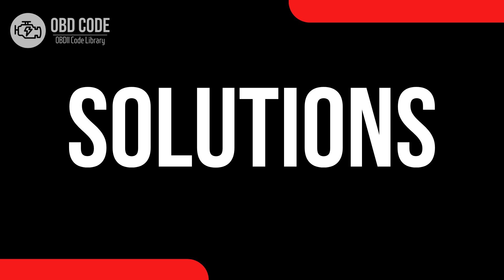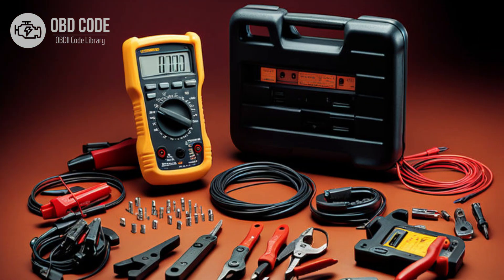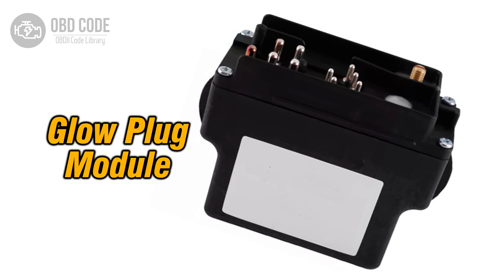Code solutions P0679: 1. Use a diagnostic scanner to retrieve freeze frame data and all associated trouble codes — this information can help pinpoint the root cause of the issue. 2. Inspect the glow plug in cylinder 9 for any signs of damage or wear. Test the glow plug using a digital multimeter to ensure it is within the specified resistance range. Replace the glow plug if it is found to be faulty. 3. Inspect the wiring and connectors related to the glow plug circuit for cylinder 9 for any signs of damage, corrosion, or loose connections. Repair or replace damaged components as needed. 4. Test the glow plug relay or module using a scan tool capable of bidirectional control to ensure it is functioning properly. Replace the relay or module if it is found to be faulty.